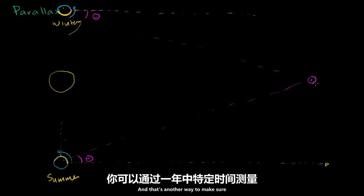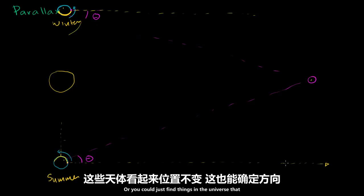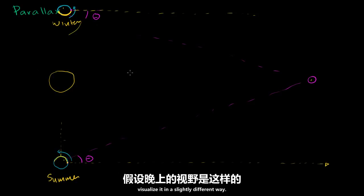So that's another option, and another way to make sure you're looking at the right part of the universe. You could measure it relative to straight up if you know, based on the time of year and time of day, that you're looking at the same direction of the universe. Or you could just find things in the universe that are way far back that their apparent position isn't changing. So just to visualize this again, I'll visualize it in a slightly different way.